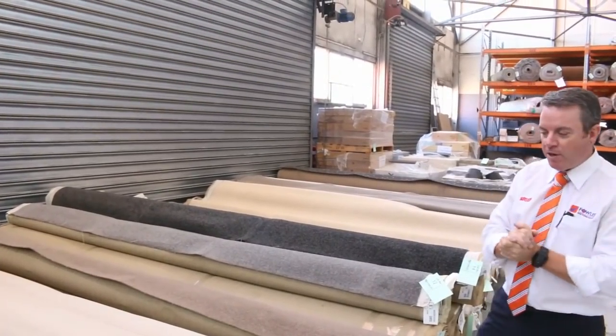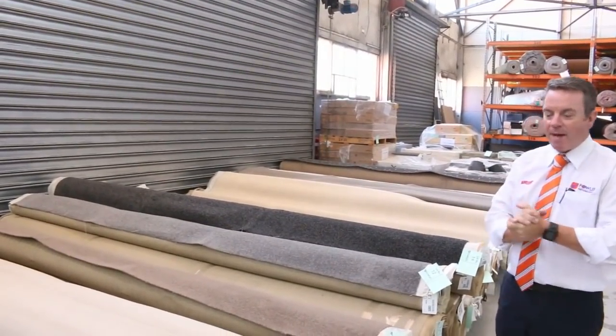G'day, I'm John from Fowles Auctions and Sales. I'm here to preview tomorrow's carpet auction — that's Wednesday the 27th of March at 10am.